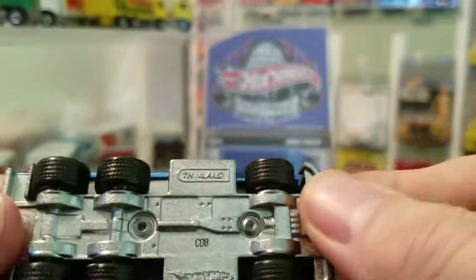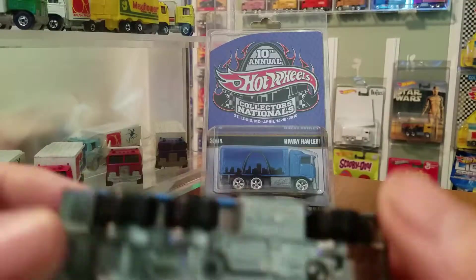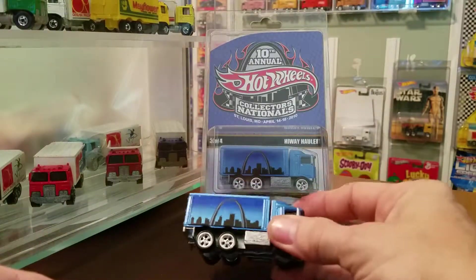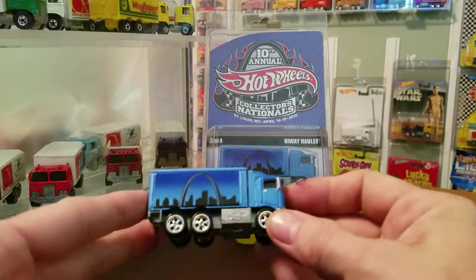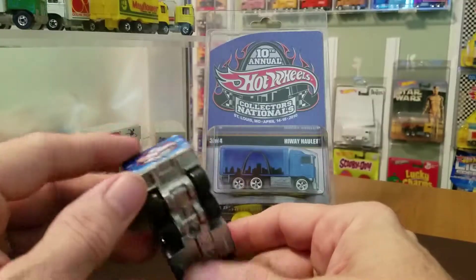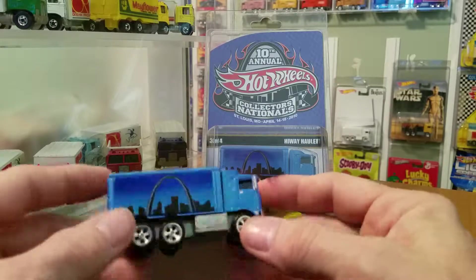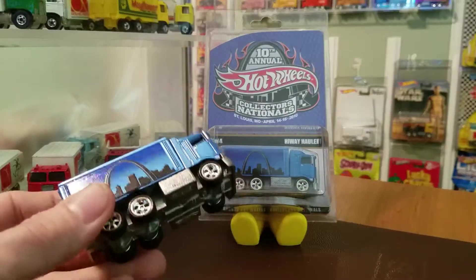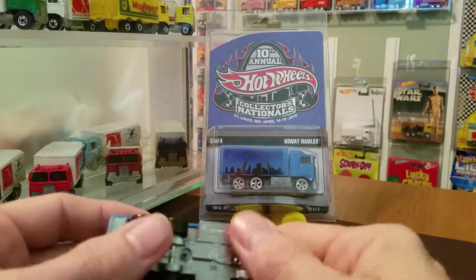Again, these have real riders with actually the tread on them. So hopefully you enjoyed this particular video on the Generation 2 10th Annual Collectors Nationals from Hot Wheels in St. Louis — the all-metal, all-Highway Hauler Generation 2. Thank you for viewing, subscribe, and like.